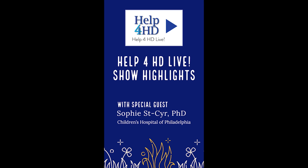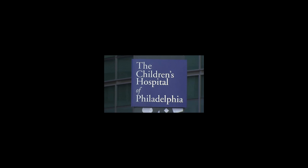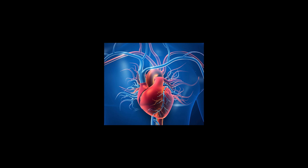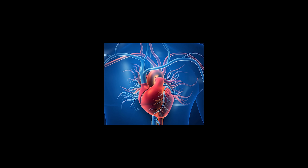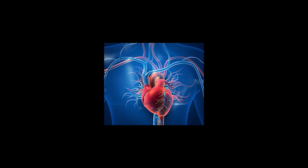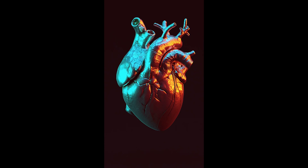Thank you so much for tuning in to Help4HD Live. Today we've got Sophie Sinceron. She's going to be talking with us about the heart and Huntington's. Sophie, thank you so much for joining me today. In your bio you mentioned that heart disease is the second cause of mortality from HD. Can you go into this a little bit for the community?